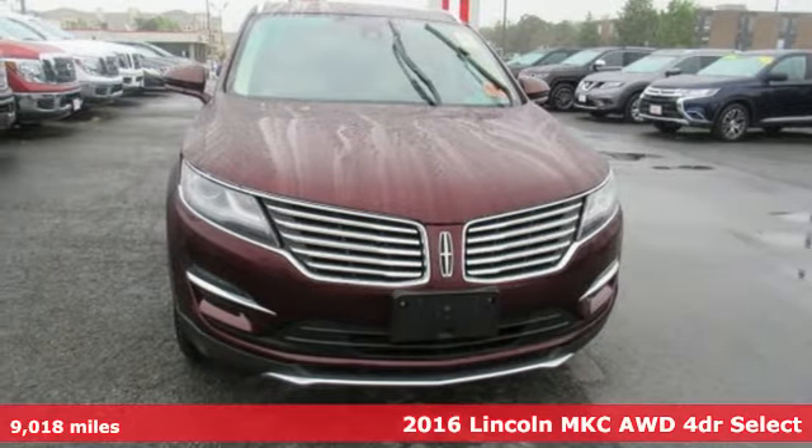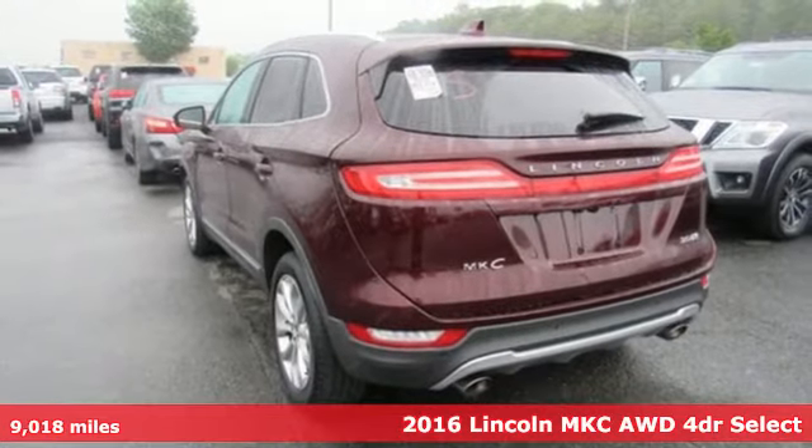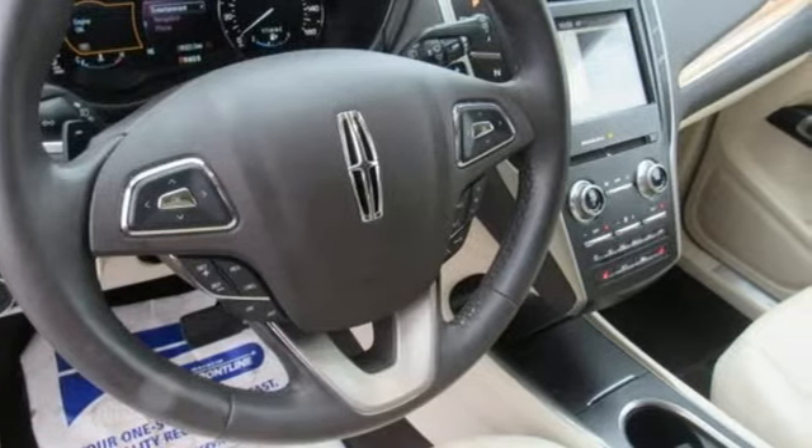Here's a 2016 Lincoln MKC. Here you can find luxury sedan refinement blended with the best traits of a sport crossover. And it comes with all the amenities you need.